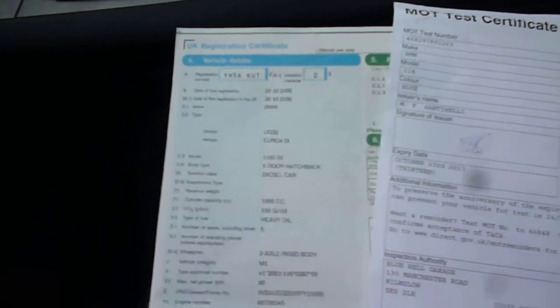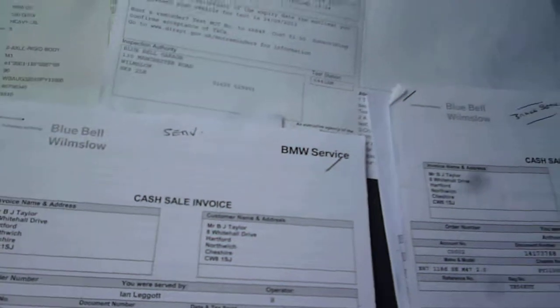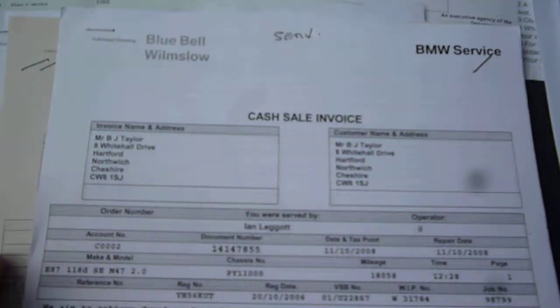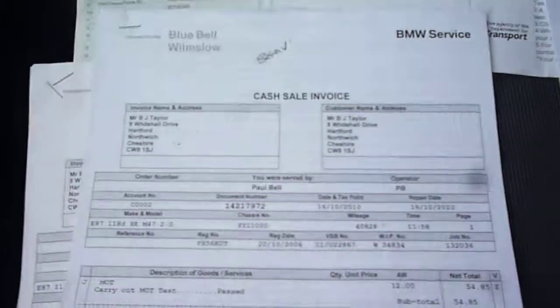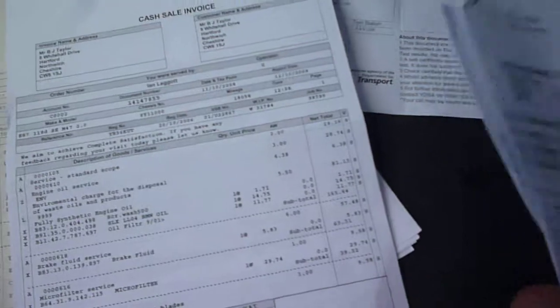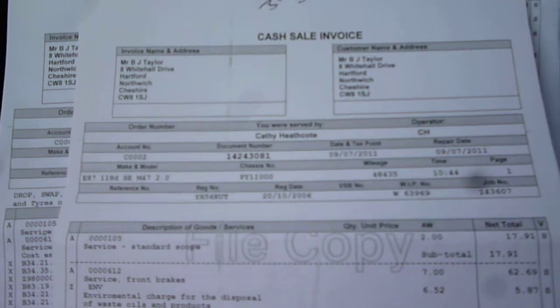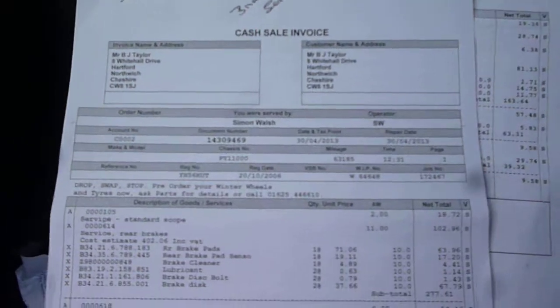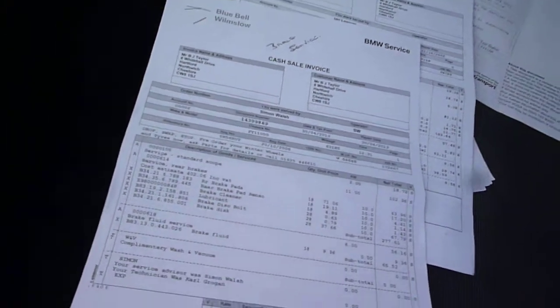The log book is present, as is the MOT until October of this year. There are also seven service invoices: four oil service invoices and three brake service invoices — good comprehensive history. All verified with Bluebell in the absence of the service book.